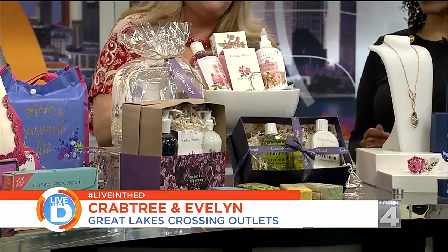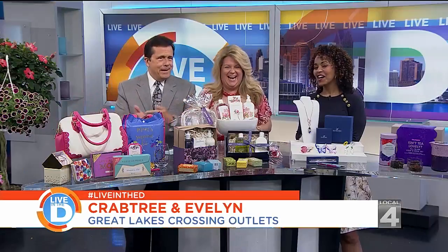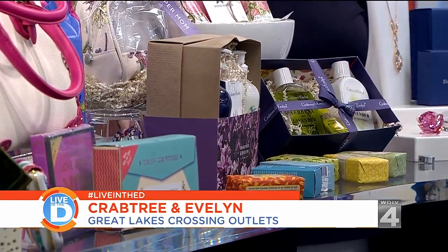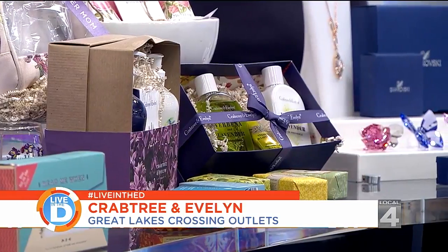Crabtree & Evelyn is next. Oh my goodness, they make it so easy for anyone — everything's all packaged. So we just grab and go. They have it all packaged beautifully. They have a variety of scents, they've got soaps, they've got everything. And they have a promotion going on right now — when you spend $60 or more, you receive a great free gift: a cosmetic bag with nail polish and some hand therapy lotion. Very nice, a little extra something for mom.